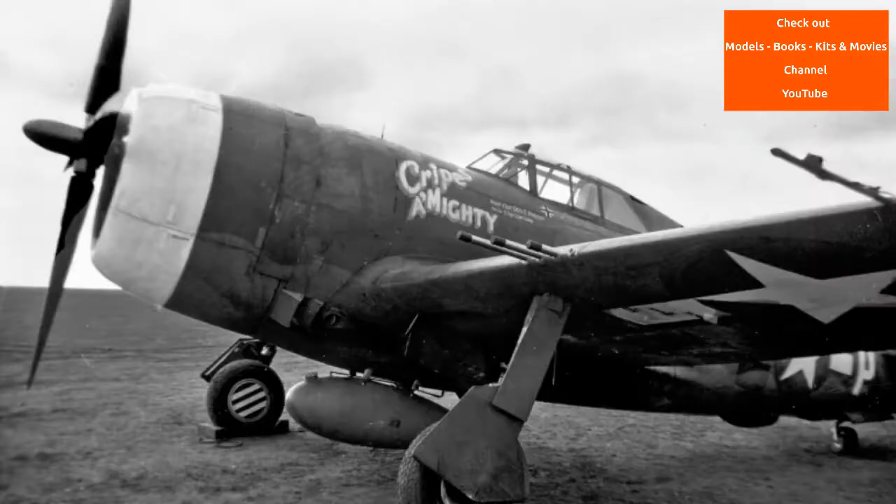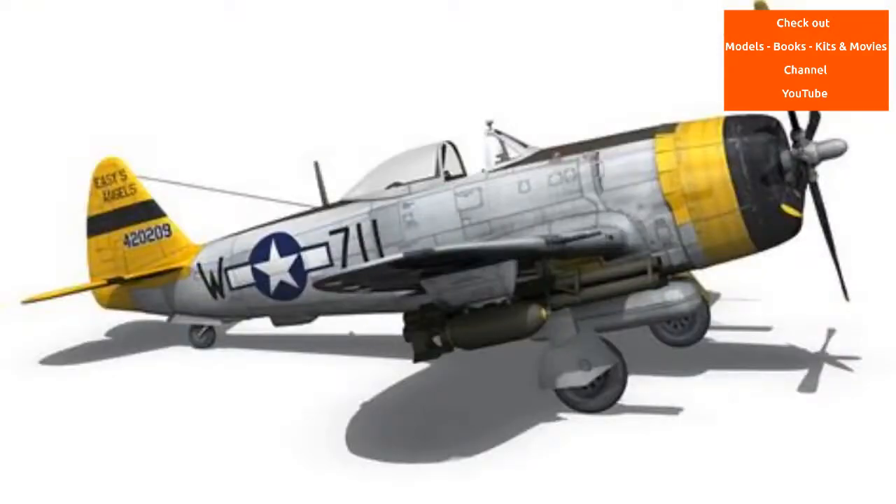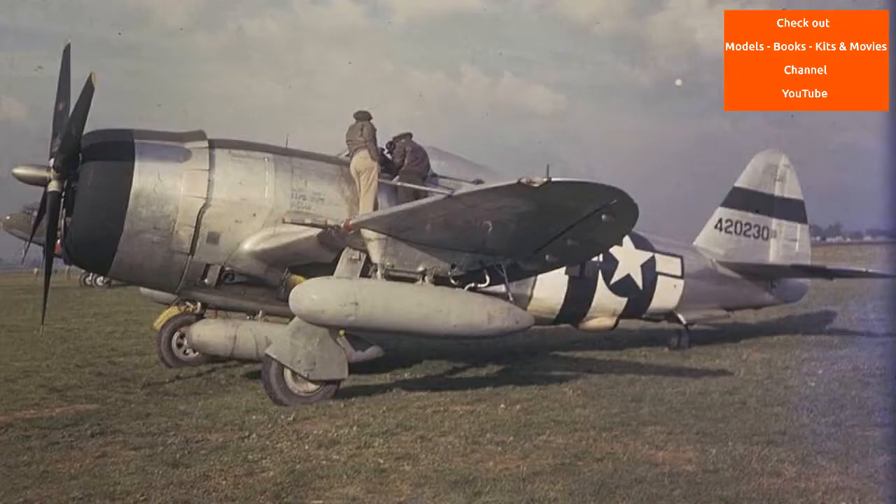In the spring of 1940, Republic and the U.S. Army Air Corps concluded that the XP-44 and the XP-47 were inferior to Luftwaffe fighters. Republic tried to improve the design, proposing the XP-47A, but this failed. Kartveli then designed a much larger fighter, which was offered to the U.S. Army Air Corps in June 1940. The Air Corps ordered a prototype in September as the XP-47B, and the XP-47A, which had little in common with the new design, was abandoned.